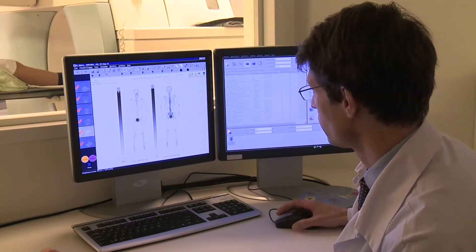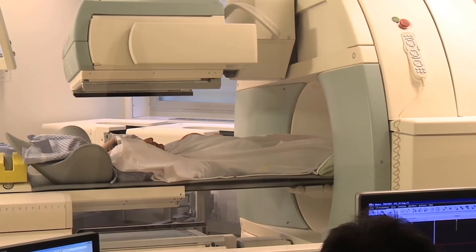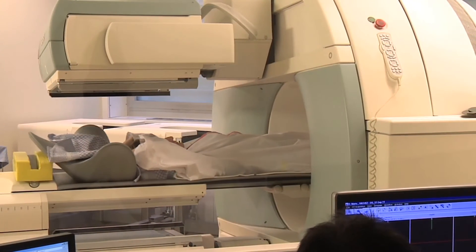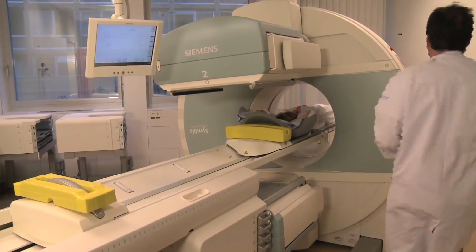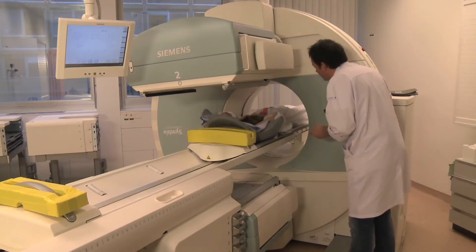Bone scintigraphy is completely painless and the camera makes no particular noise. Following the waiting period after injection, the examination itself takes approximately one hour. The examination is over — how did it go? Very well, thank you.